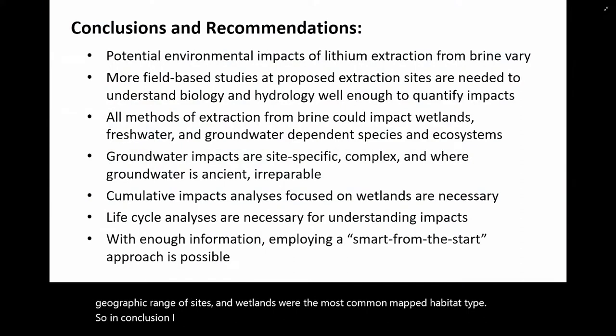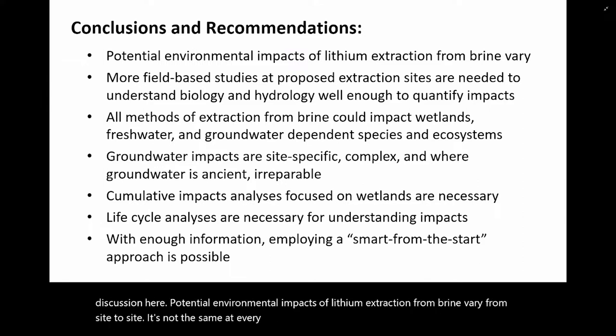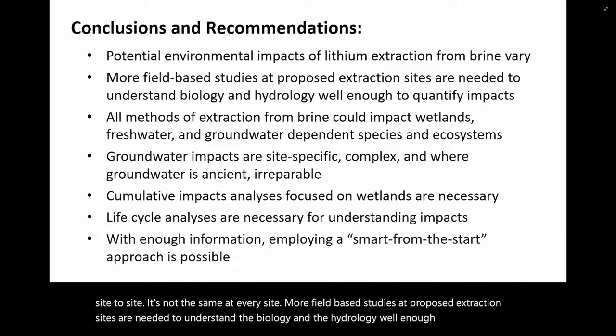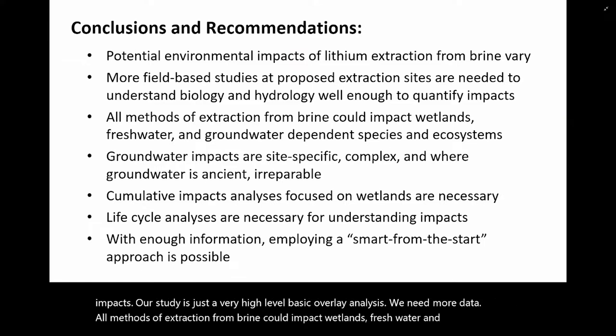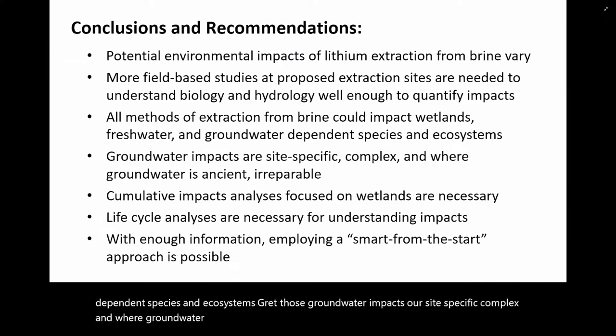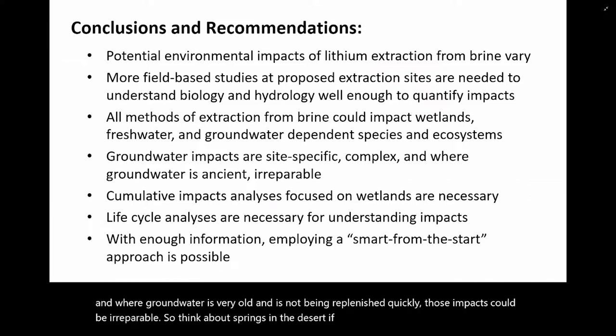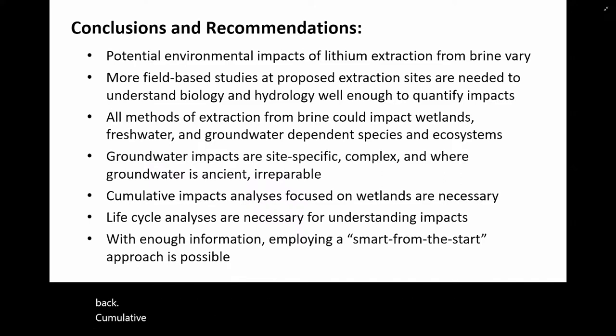In conclusion, potential environmental impacts of lithium extraction from brine vary from site to site — it's not the same at every site. More field-based studies at proposed extraction sites are needed to understand the biology and hydrology well enough to quantify those impacts. Our study is just a very high-level basic overlay analysis — we need more data. All methods of extraction from brine could impact wetlands, freshwater, and groundwater-dependent species and ecosystems. Those groundwater impacts are site-specific and complex, and where groundwater is very old and is not being replenished quickly, those impacts could be irreparable.